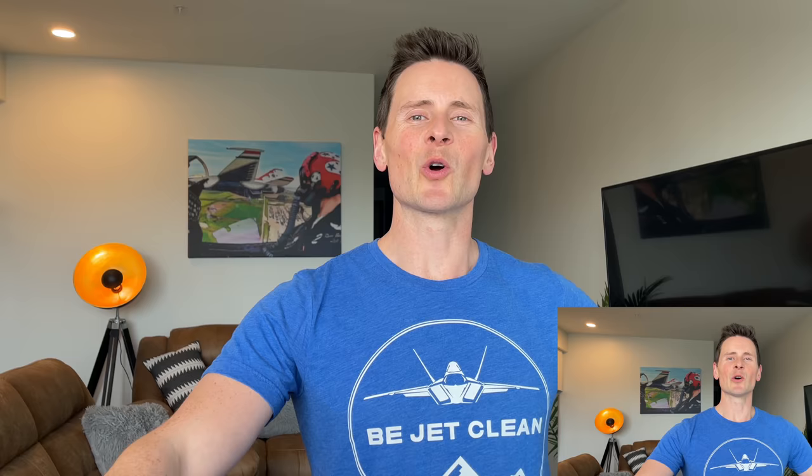When you shoot the A-10's 30-millimeter, the aircraft shakes pretty violently. It feels like the aircraft's about to explode the first time it happens to you. That never gets old.